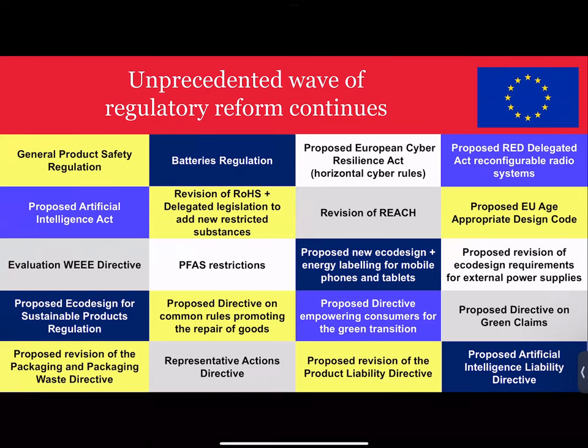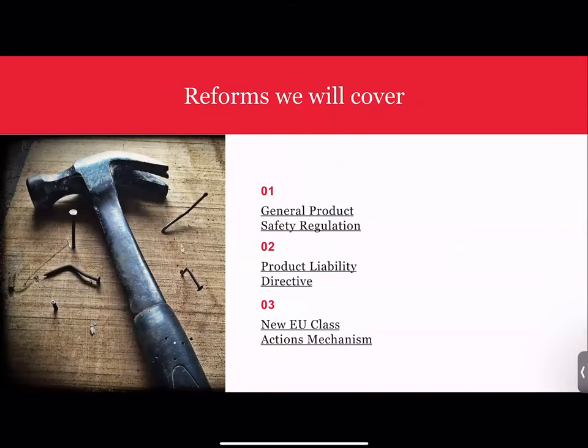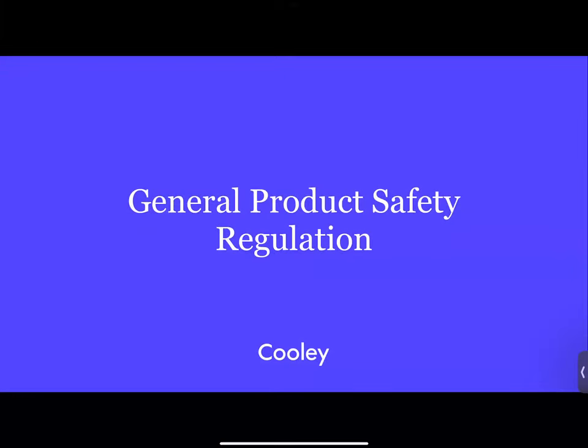We don't have time to cover everything today, but we've chosen three of the landmark changes to discuss. Starting with the General Product Safety Regulation — the key framework piece of legislation in Europe — then moving on to the Product Liability Directive, the strict liability regime in Europe, and finally the new class action mechanism, which is a real first for Europe and a really significant change.